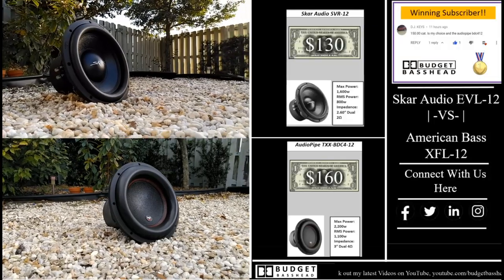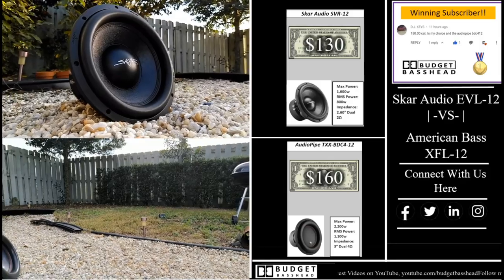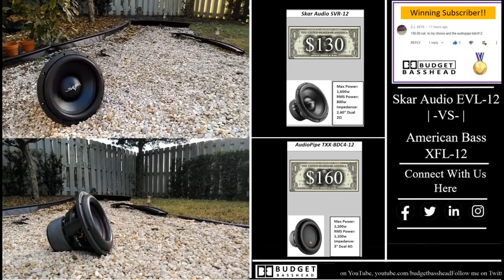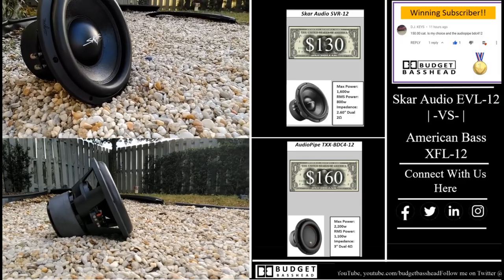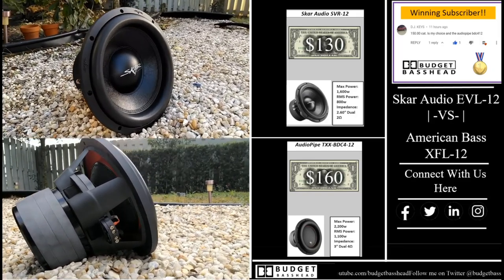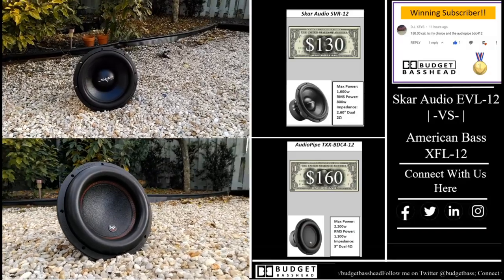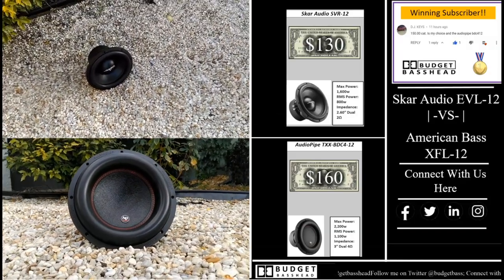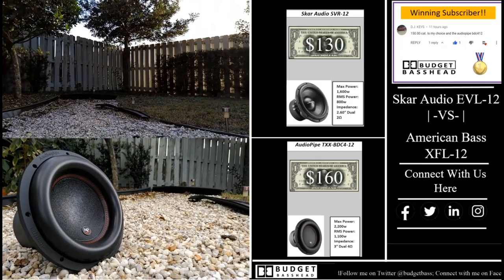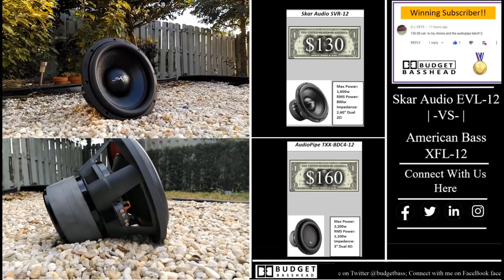Before we get started, I'd like to once again recognize the winning subscriber DJ Keys — this is your suggestion. You wanted the $150 category subwoofers, thank you. First up is the Scar Audio SVR-12. I picked it up for $130. It has a max power rating of 1600 watts, an RMS of 800 watts, and a 2.6-inch dual 2-ohm voice coil. The Audio Pipe TXX-BDC4 I picked up for $160. It has a max power rating of 2200 watts, an RMS of 1100 watts, and a 3-inch dual 4-ohm voice coil.